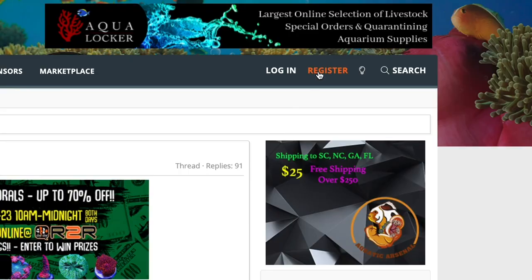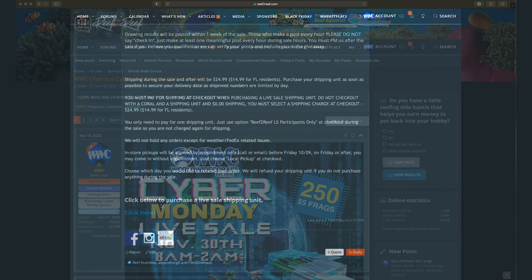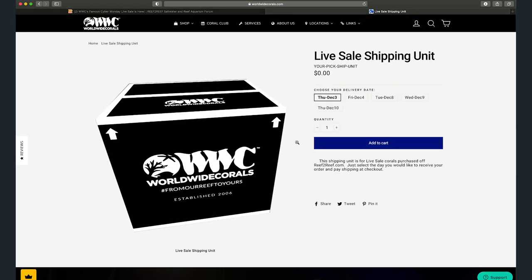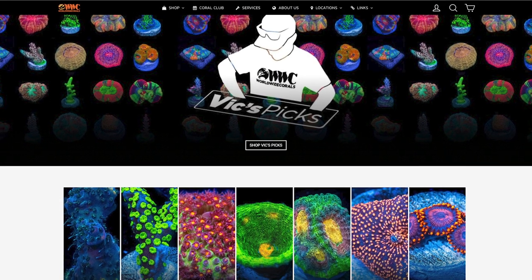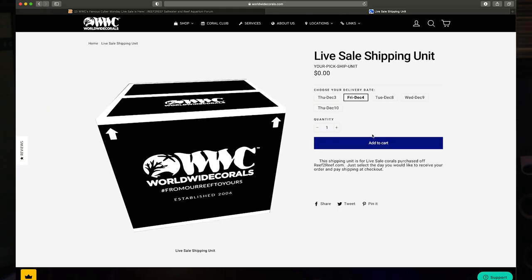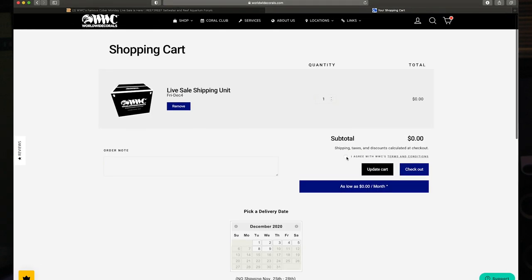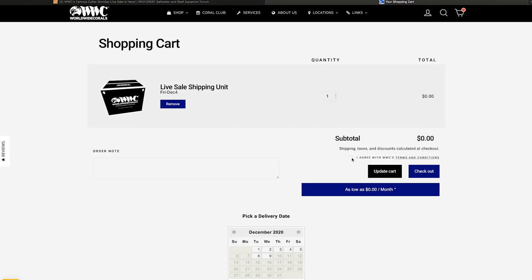The first thing you need to do to be set up for a WWC live sale is to register for an account at Reef2Reef.com. The next step is to select your preferred shipping module, which locks in your delivery date. You must buy a shipping module to participate in our live sales — it also allows you to register for an account to purchase from Worldwide Corals. The module itself will show up at $0 in the shopping cart, but actual shipping will be charged at checkout.